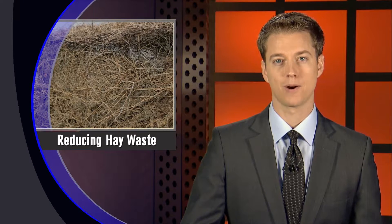Nebraska Extension forage specialist Bruce Anderson says even though hay might be cheaper for livestock producers this year, losing some to waste can still add up and impact tighter margins. We talked with Bruce recently about reducing loss by changing feeding practices and using different kinds of feeders, starting by asking how big of a problem hay waste could be.